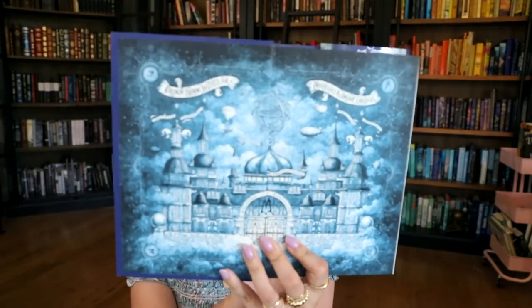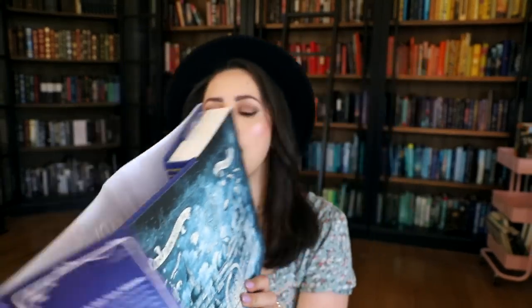The last middle grade I have is a new one called The Marvelers by Dhonielle Clayton. First of all, it's beautiful — look at those end pages, they're gorgeous. I was browsing Barnes & Noble and I read the summary and I was like, are you joking me? It's about a girl named Ella, the first conjurer to attend Arcanium Training Institute, a magical school in the clouds where marvelers from around the world practice their cultural arts. How was I not gonna buy that?